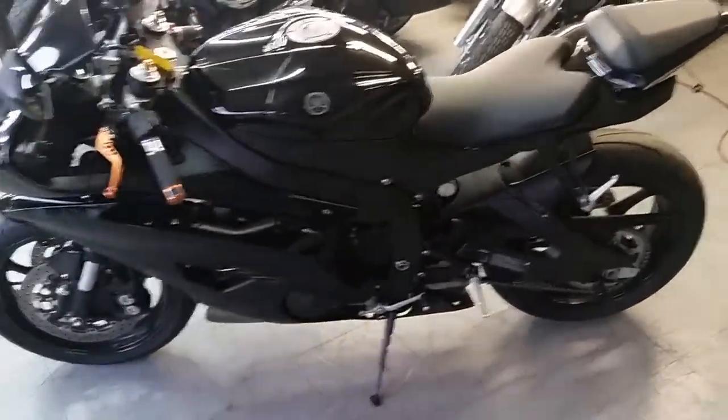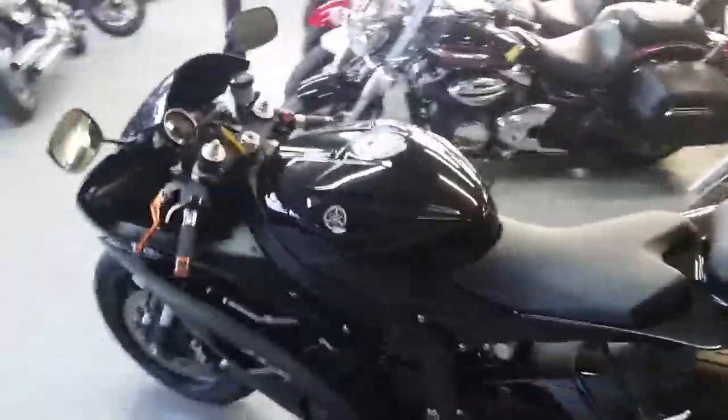With Power Sports, we have over 80 used R6s and R1s in stock. We've got financing for everybody.